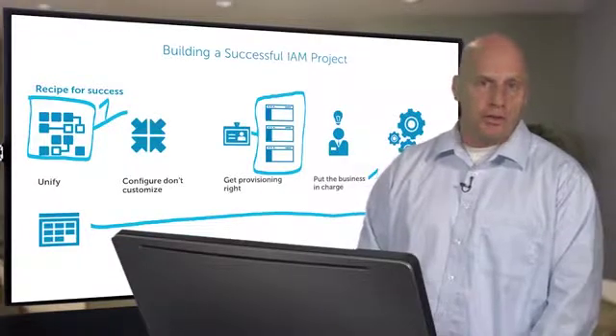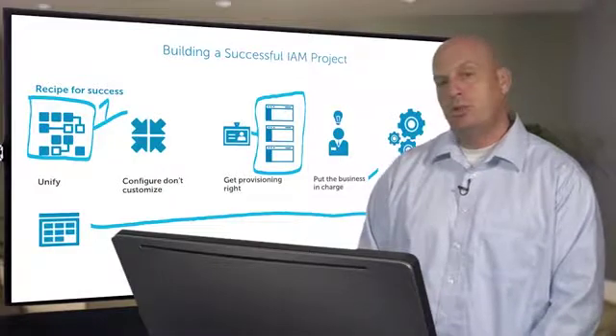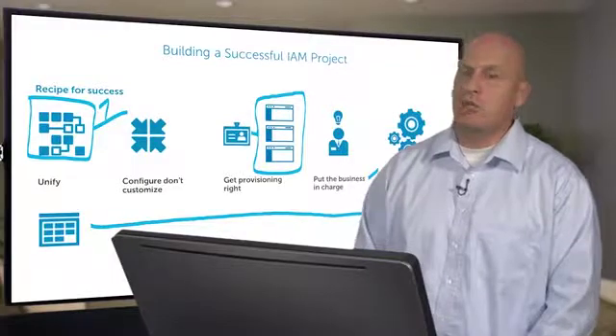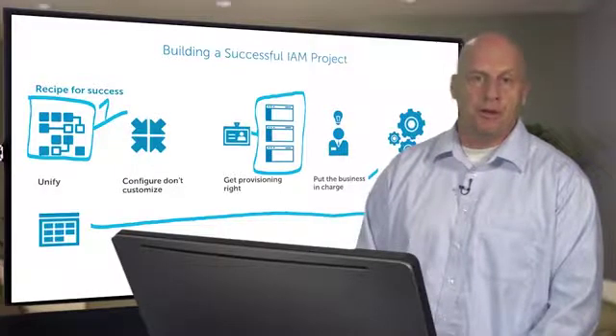So if you will follow these simple steps — unify, configure, get provisioning right, put the business in charge, automate and enable — and look to the future as you implement these things, you'll be much more likely to have success, and then you can move the business forward instead of having security be a barrier.